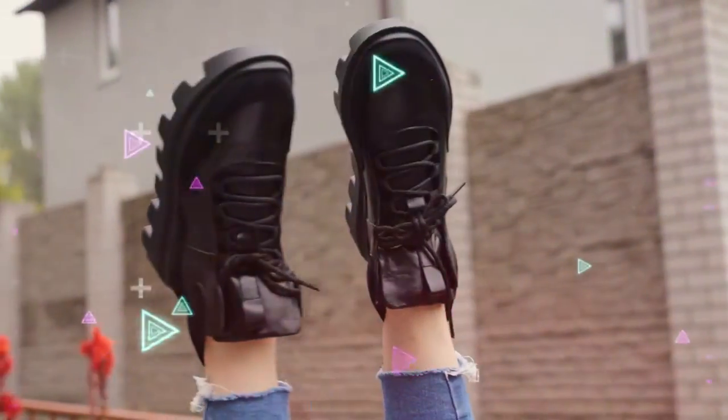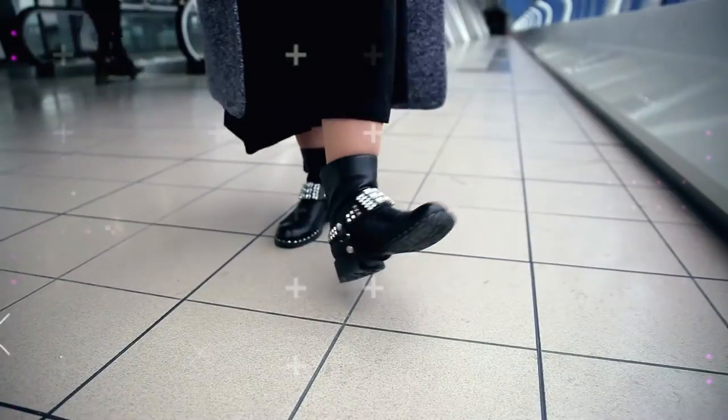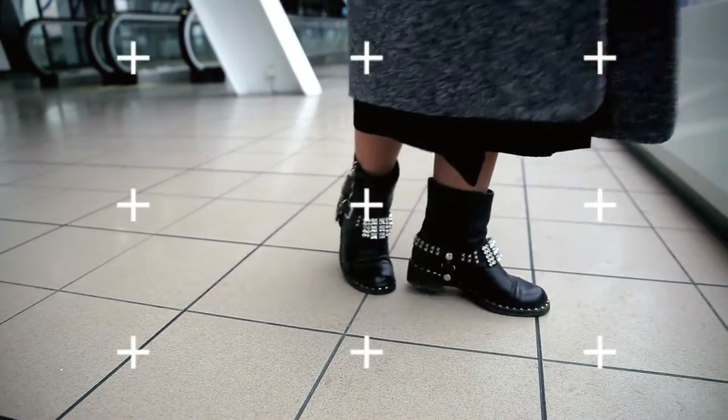5 Shoes You Need This Fall. Refreshing your clothing cabinet for fall can be downright traumatic. All of the unexpected temperature drops mean your closet needs to be stocked full of jackets, scarves, and sweaters.